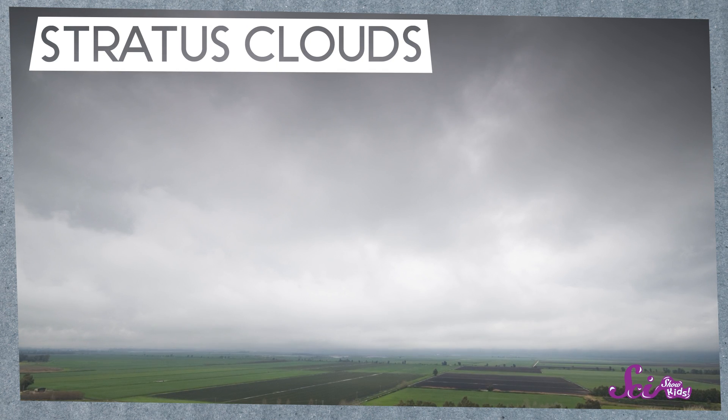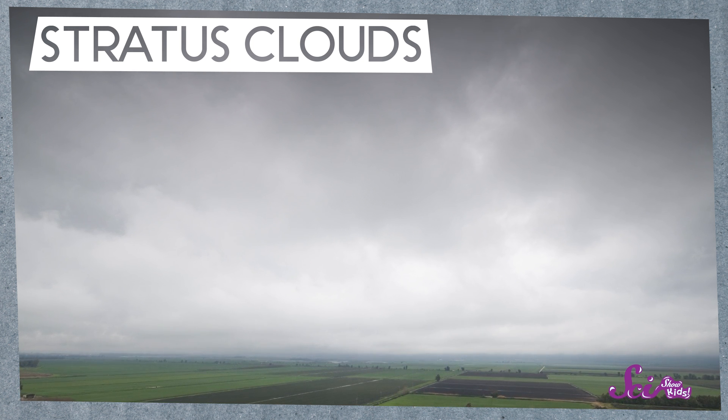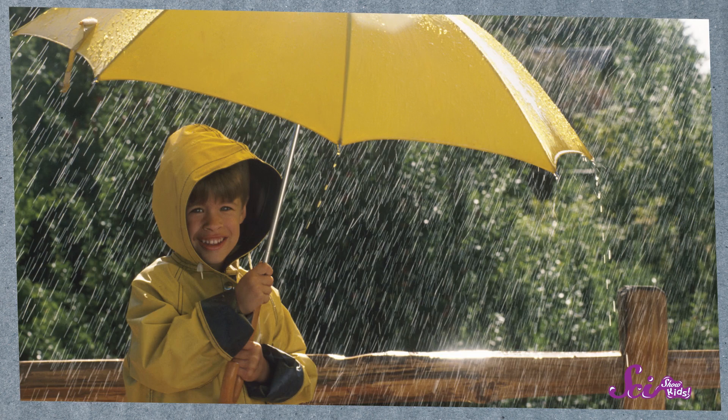Let's start with stratus clouds. These look like a big, fluffy blanket that's been rolled out across the sky. They form closer to the ground than many other kinds of clouds, and when you see them, it usually means you're in for a cloudy, drizzly day.